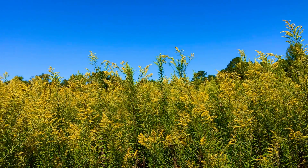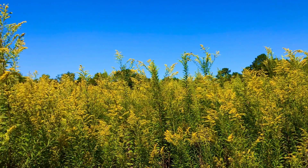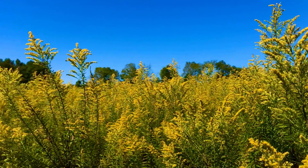Hello YouTube, Richard Scott here. Today is the 23rd of September 2022. I am in West Alabama. If you're a beekeeper, you know what this stuff is — goldenrod.